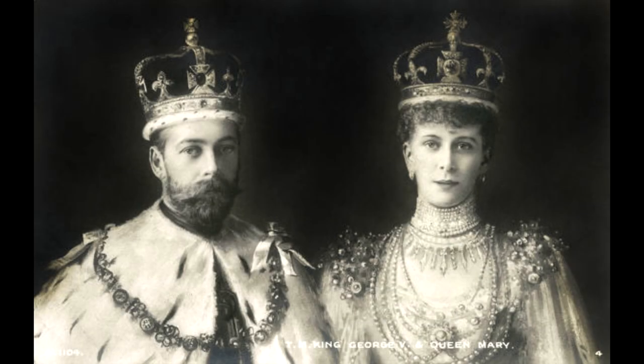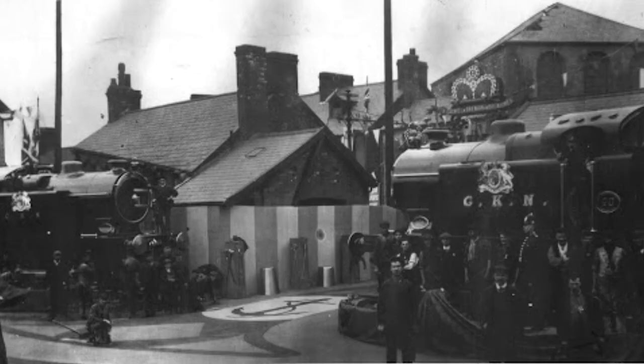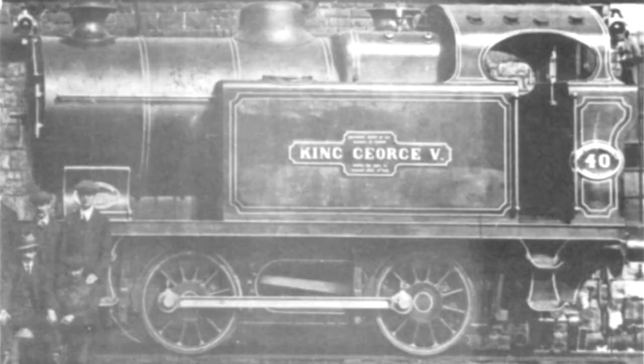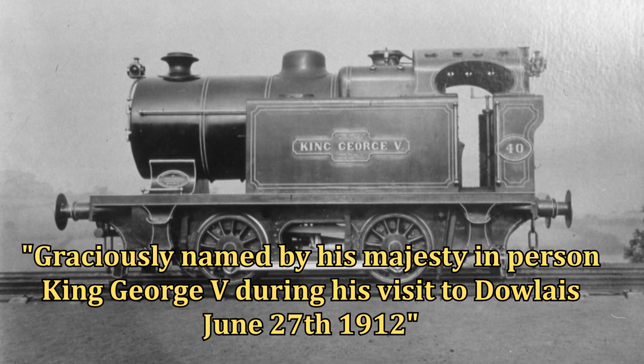In 1912, King George the Fifth and Queen Mary were visiting various places including Dowlais Ironworks, which they traveled to via the London and Northwestern Railway by royal train. Both number 40 and number 42 were put on display outside the ironworks, and this is where both were christened. Number 40 became King George V and number 42 became Queen Mary, as quoted on both nameplates: "Graciously named by His Majesty in person, King George V, during his visit to Dowlais, June 27th, 1912."